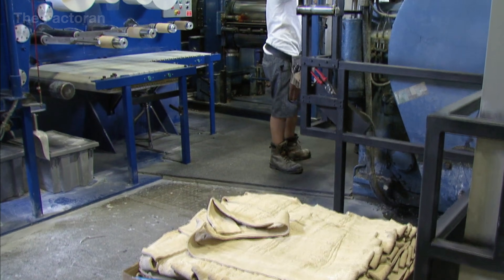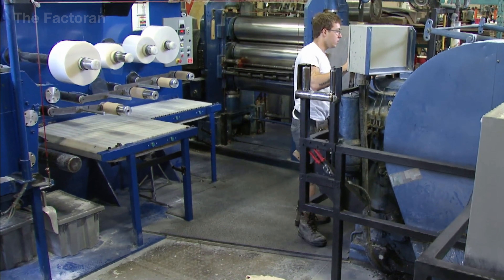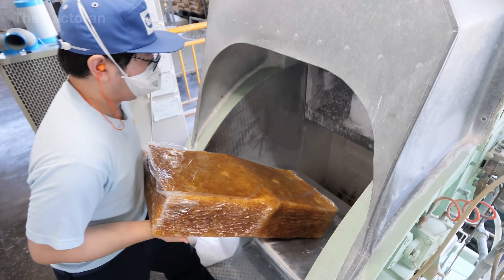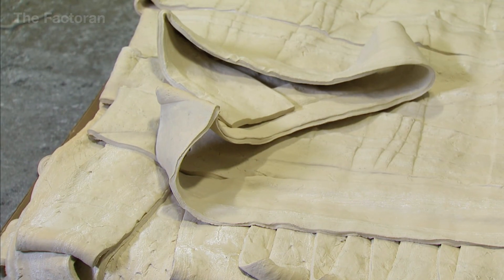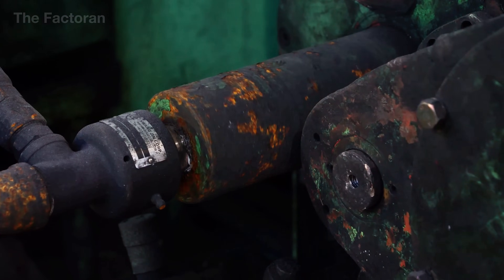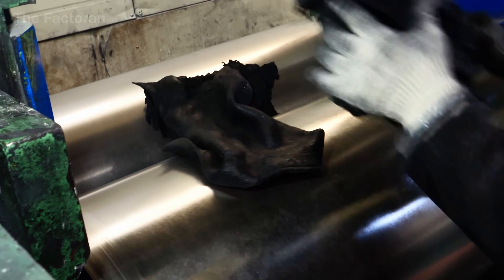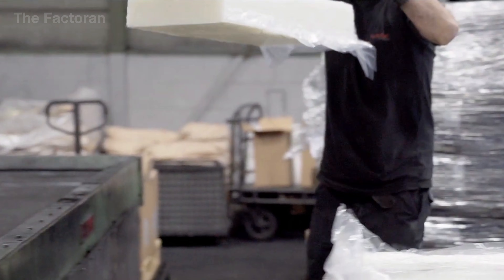Before a hydraulic hose can operate under high pressure and withstand continuous use in harsh environments, all of its key properties are shaped right from the initial block of raw material. At this stage, rubber is not processed in a conventional way. Instead, it is fed into a powerful mechanical mixing system, where compression, shear forces, and friction are tightly controlled to create the material foundation of the entire hydraulic hose.